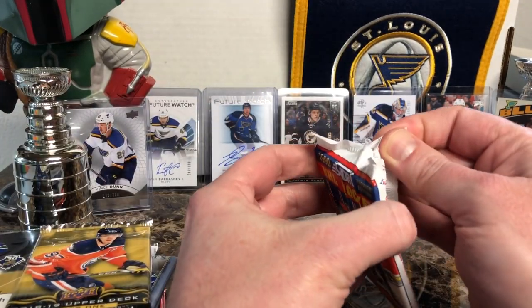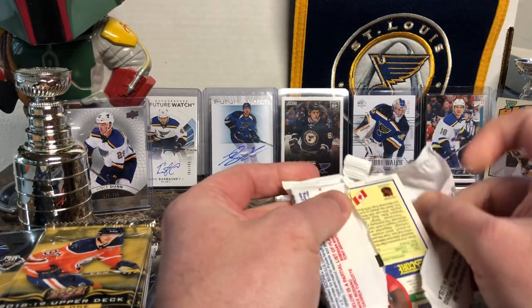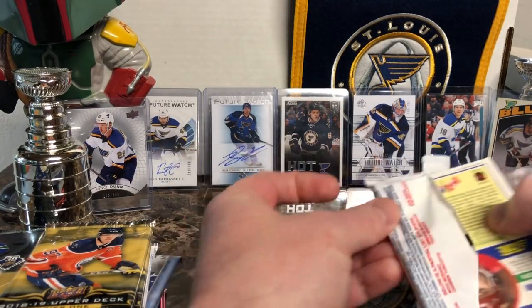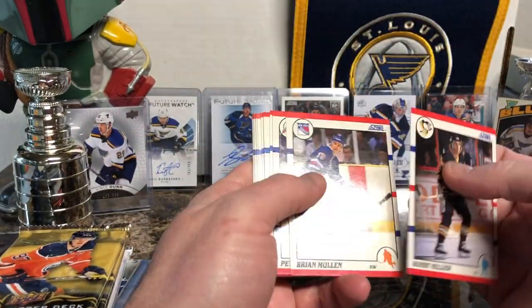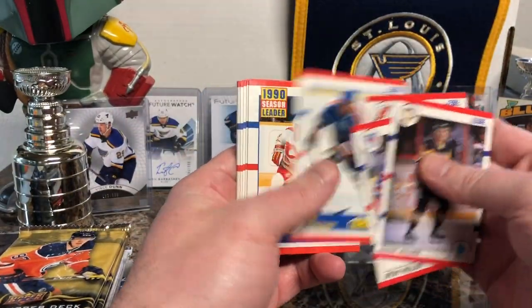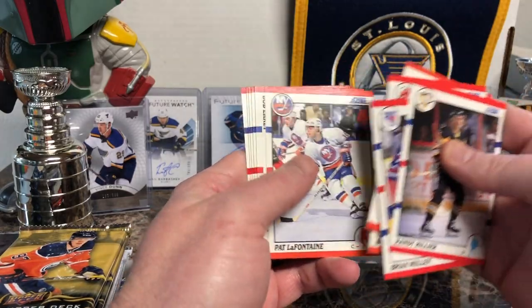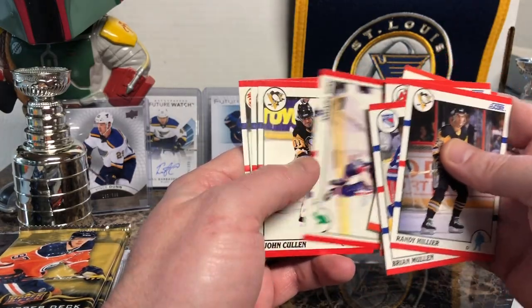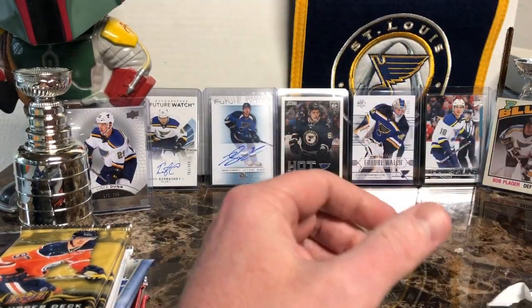I'll start with the boring 90 Score. But again, for me it's a good product. Rookies are usually towards the back. And look at that — absolutely zero rookies in that. So that was an absolute bust.